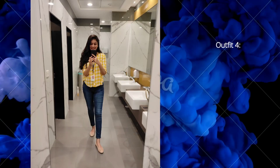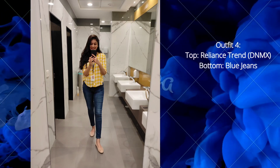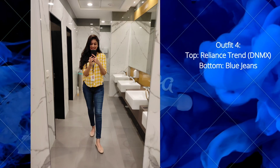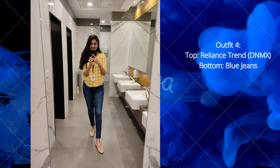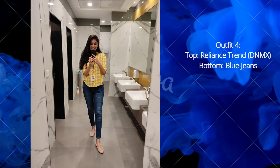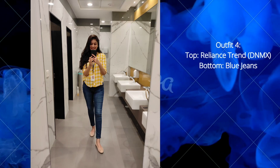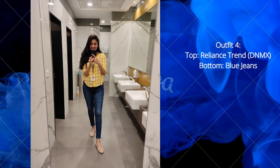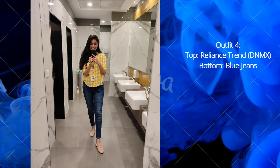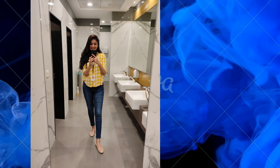Moving to the next outfit: this is a yellow check shirt. The material is so comfy, lightweight, and soft cotton. I purchased this from Reliance, brand DNMX, and the price is around 700 rupees. You can find similar shirts on any online shopping website. I'm pairing this with blue jeans — you can also pair it with black jeans. This is a great casual look.